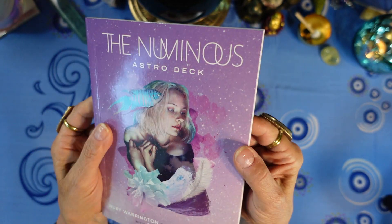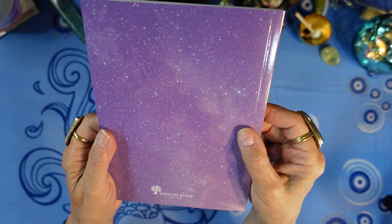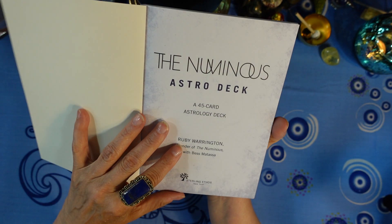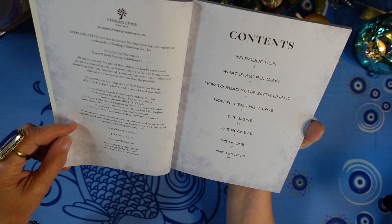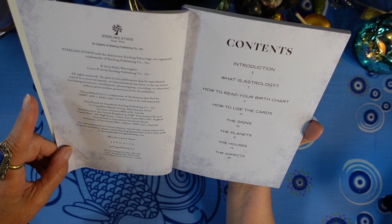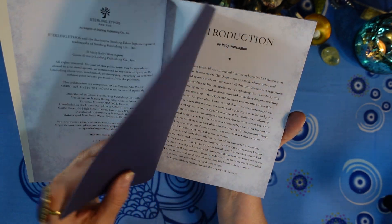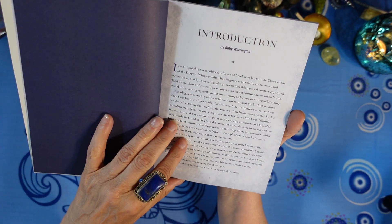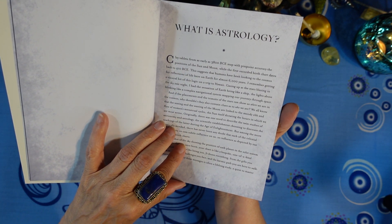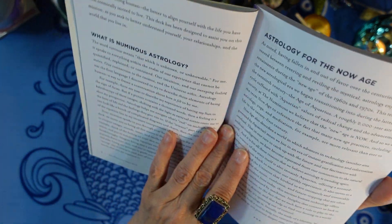Let's look at the guidebook first. This is a soft cover glossy guidebook. It has a table of contents — and yes, this says copyright 2019, but the box says 2021. The table of contents includes: introduction by Ruby Warrington, 'What is Astrology,' and 'What is Numinous Astrology.'